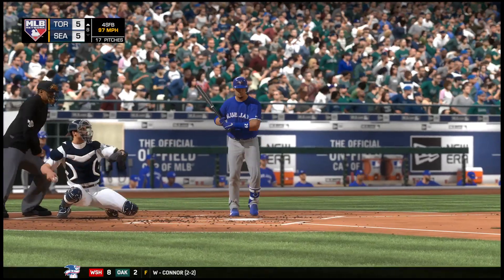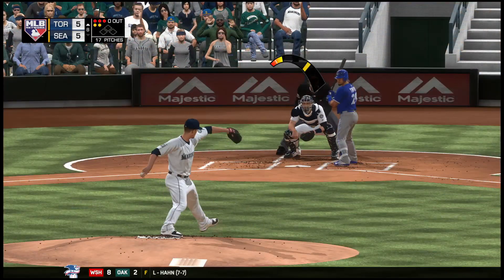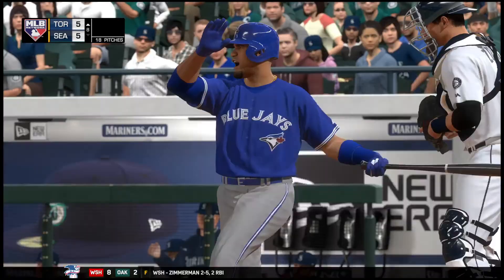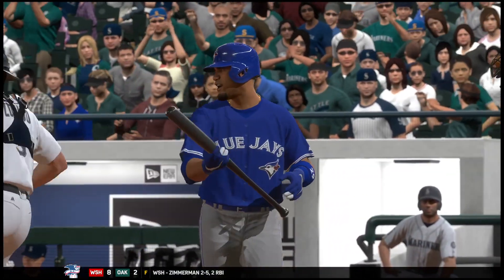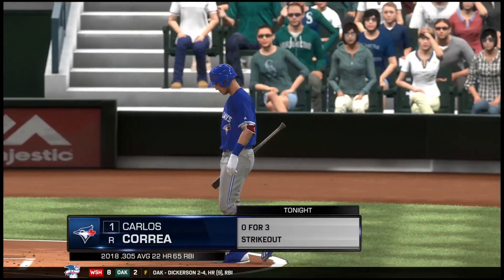3-1 is a fastball and he can't connect. Three and two. This lineup is flailing right now — they're having a hard time just making contact, let alone putting the ball in play. And a good bite to that slider as he swings through it for the first out of the inning.